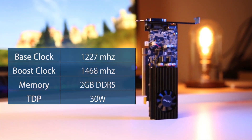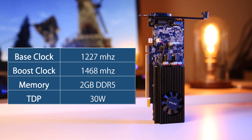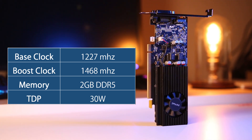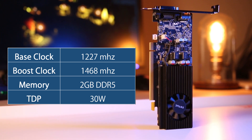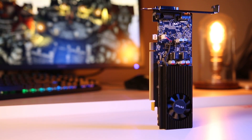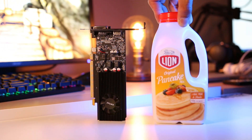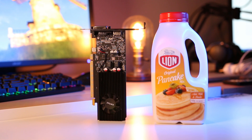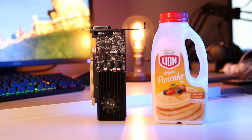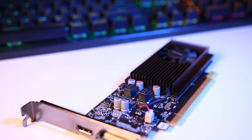The Zotac variant of the GT1030 is absolutely tiny, but the 2 gigabytes of DDR5 RAM and a 30-watt TDP pretty much justifies the size of the card itself. The card also kicks out 1468 megahertz of boost clock, which is in my opinion pretty okay. Dimension-wise, the card only measures a single slot GPU at 172mm in length, which is surprisingly not any bigger than my favorite pancake mix.